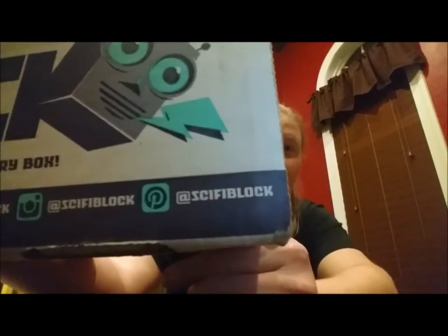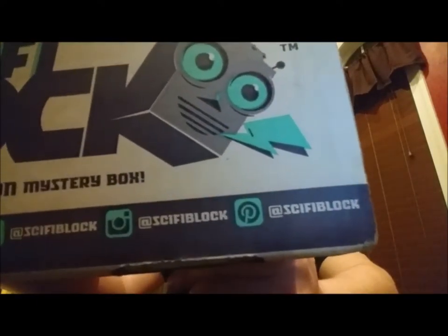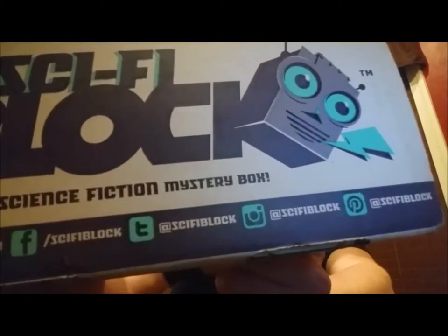To get any of the Nerd Block boxes, you can click the link below the video. The social media for Nerd Block is extensive — we've got Pinterest, Instagram, Twitter, and Facebook, so if you're part of those worlds feel free to jump on in and check out their pages.